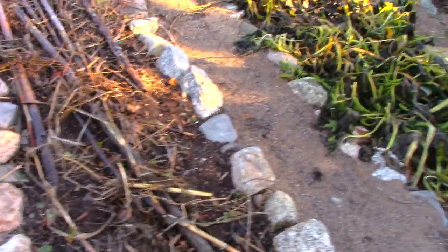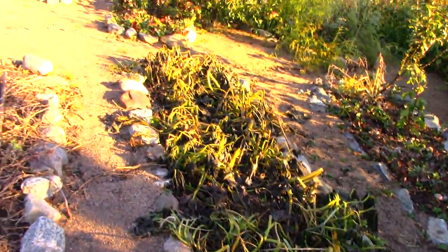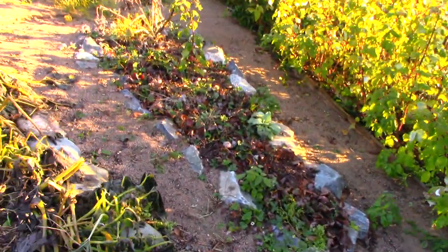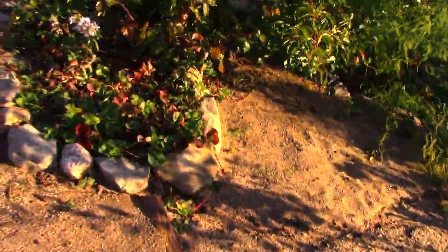This was zucchini — totally done. The zucchini is destroyed by the frost. We've got some more strawberries over there — they're pretty much done producing. I'm getting the odd strawberry now because I got the ever-bearing variety, but they're pretty much done.